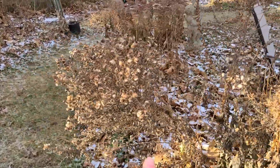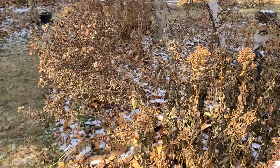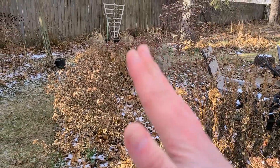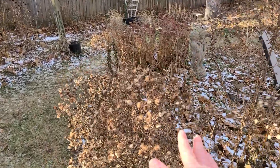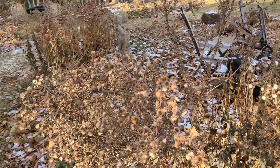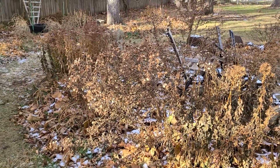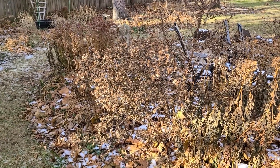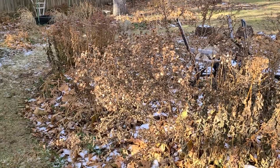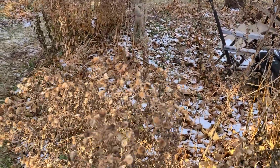Another thing I would typically cut back is the native aster, because it is very tall and tends to lean over. Once this gets some snow on top of it, it's just going to collapse. That's okay — it is what it is. I might get to it at some point, otherwise I will cut it back in the spring. It's not going to hurt the plant; it will be just fine.